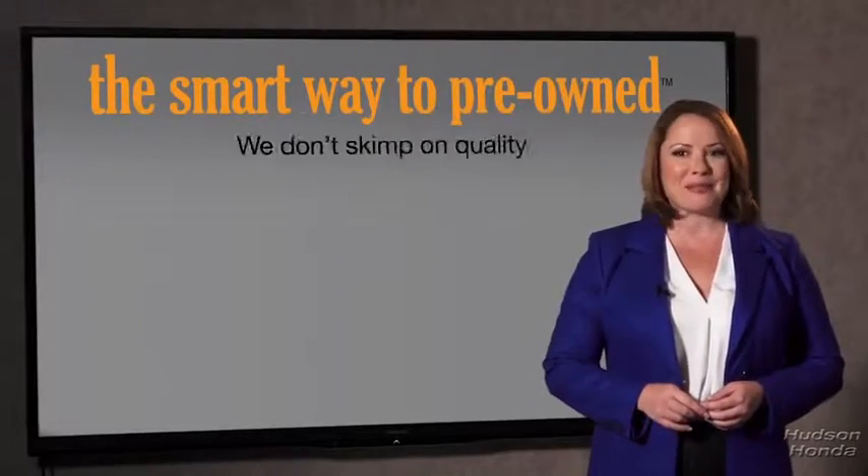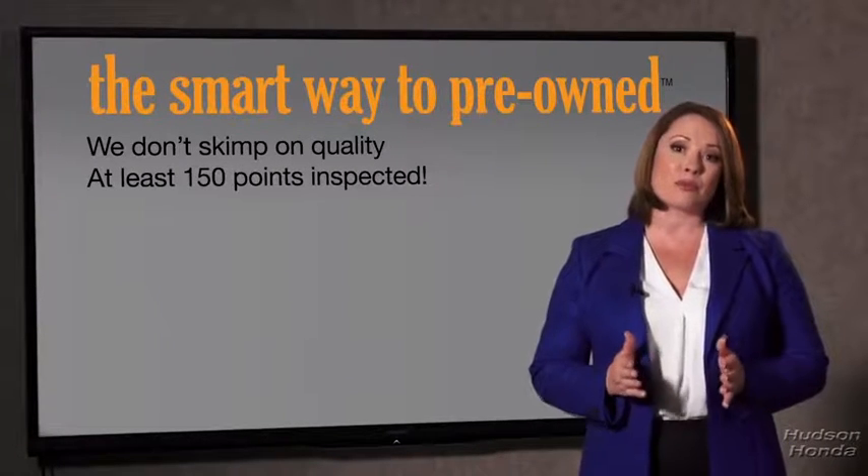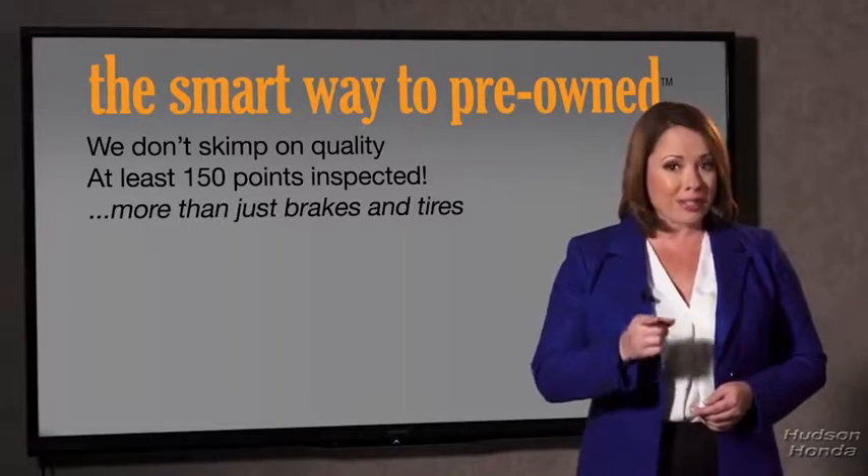They only check two things. The tires and brakes are just adequate — not even good. Why take chances? Your life and those of your loved ones should be more important than that. That's why we don't skimp on quality. All of our pre-owned vehicles go through at least a rigorous 150-point inspection, checking more than just brakes and tires.